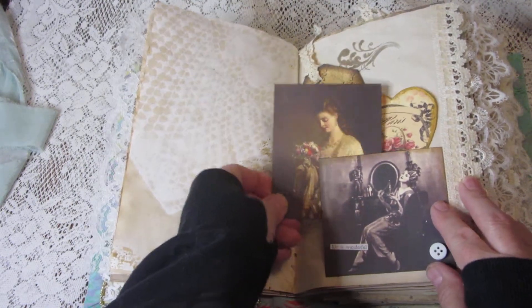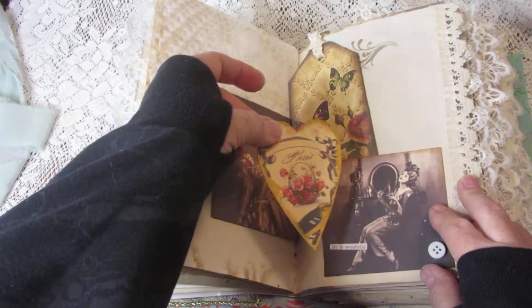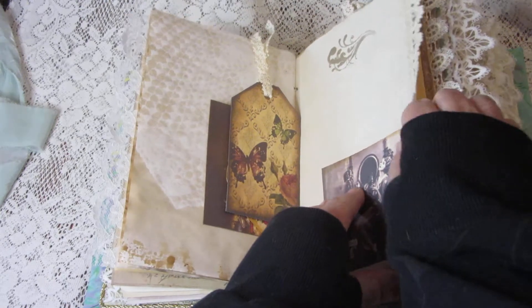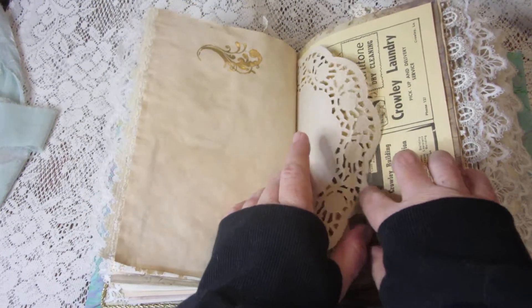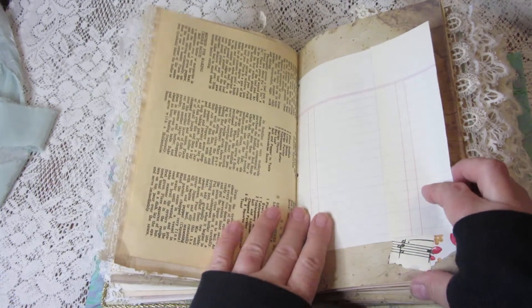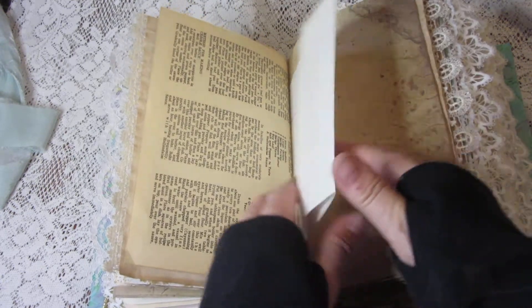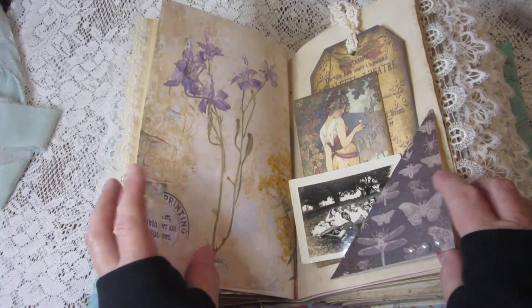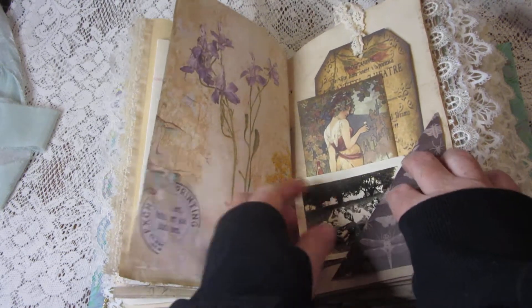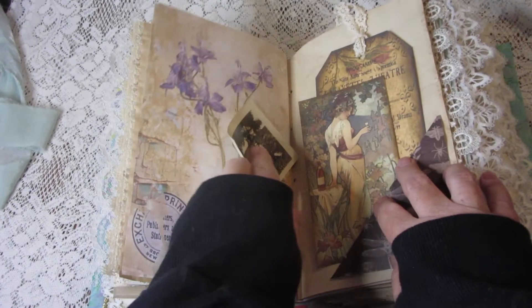In this tuck there's another journaling card, another of those little heart cards, and a small tag. There's a doily, and more from the vintage Creole cookbook which had a lot of old ads in it, and a bee hidden in there. There's a little flip pocket where you could write a little note — it has a vintage photograph.